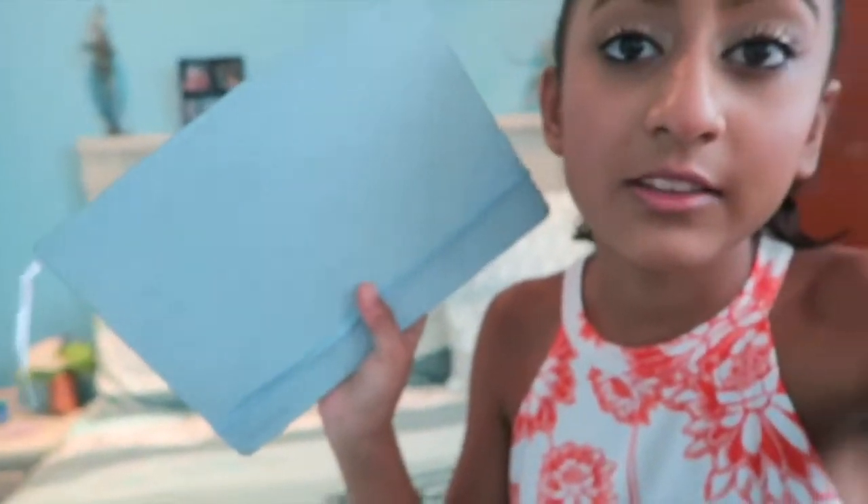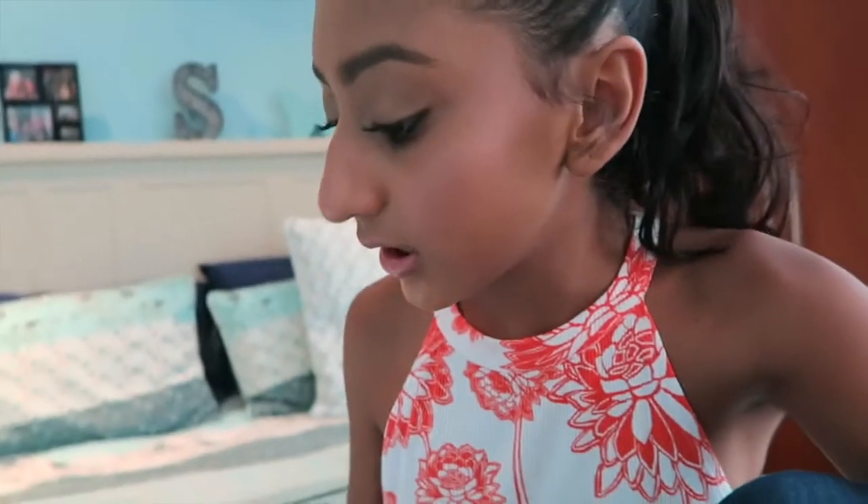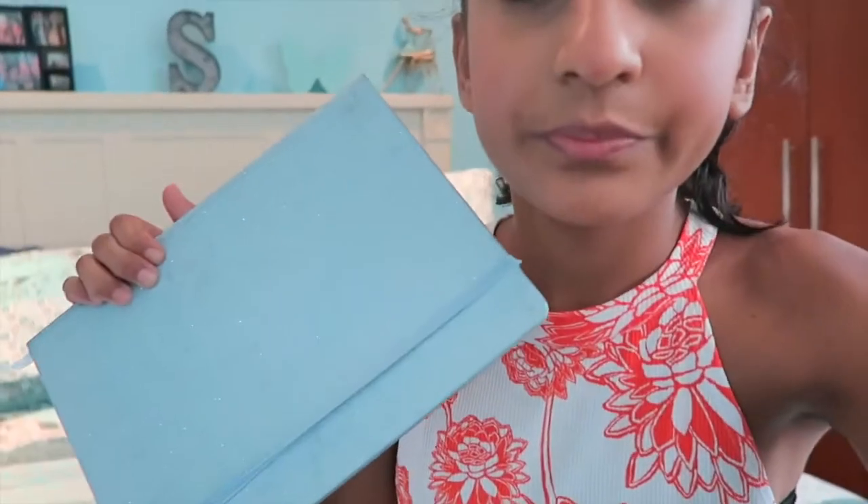We'll probably have dinner tonight. And I also wanted to show you this - this is my sparkly notebook that I thought I would never, ever use. It's from Popular, which is...